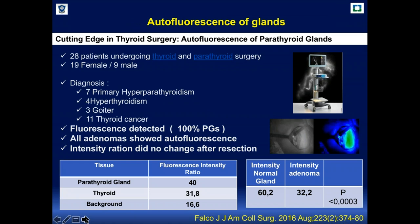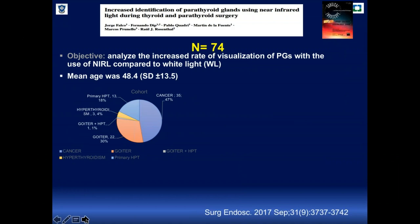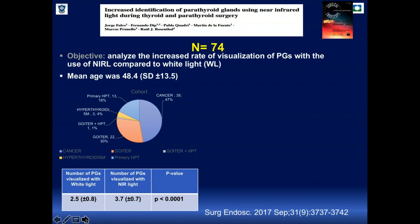We analyzed the intensity ratio of normal glands versus adenomas. In our first publication, normal glands glowed more compared to adenomas, though further studies showed it really depends on the adenoma. We then analyzed the number of glands visible with this technology versus the naked eye with white light. In a study of 74 patients with a mean age of 48 years, white light identified an average of 2.5 parathyroid glands, while near infrared equipment identified 3.7 glands — a statistically significant difference.